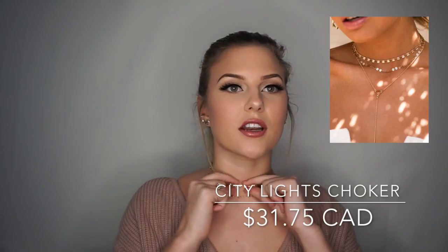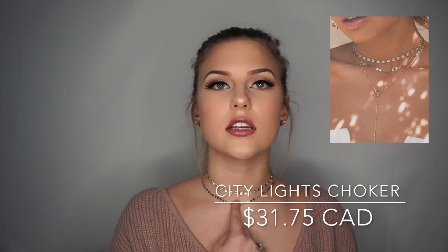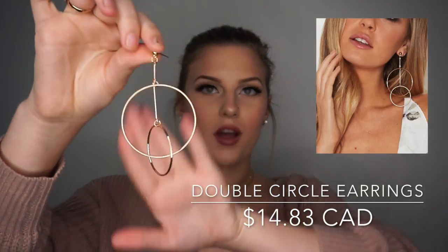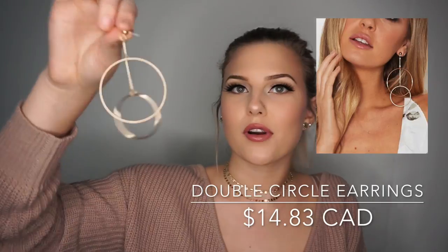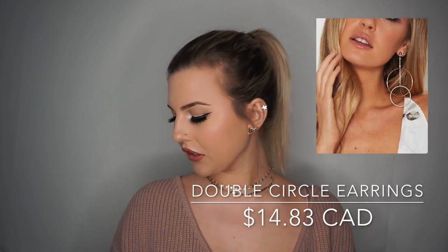This little choker is also from White Fox. I really like it — it's very goddess-y. This is called the City Lights Choker. I also picked up some earrings because I always wear studs and wanted to try something different. These are called the Double Circle Earrings, also from White Fox. They're a little bit much but I really like them — I think they're very J.Lo. They'll be really nice with like a white top.